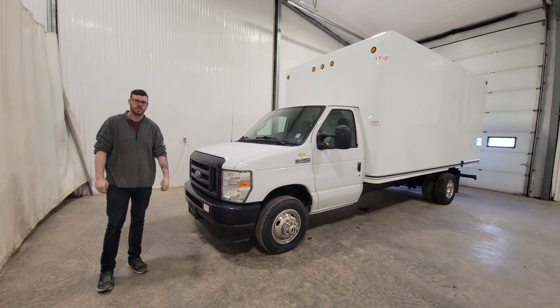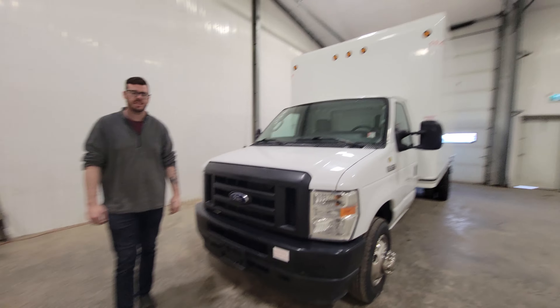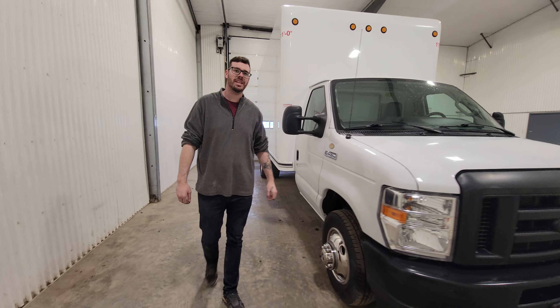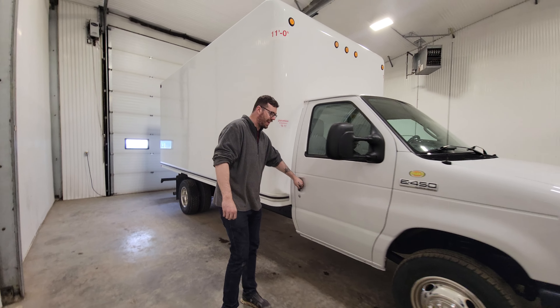Hi guys, it's Jamie from Zashton Truck Center. This is stock number 4650P — a 2021 Ford E450 cube van with only 60,000 K.